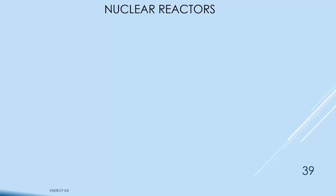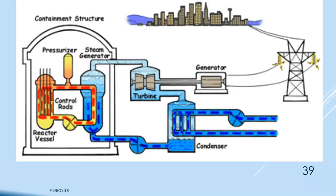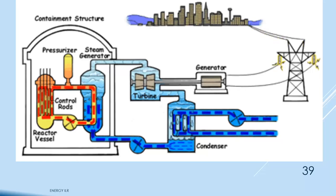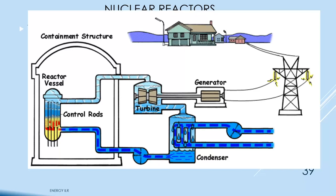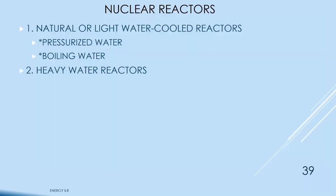In a pressurized water reactor, the blue is the steam and water, and the red coolant water flows through the steam generator to make steam, which goes out to power the grid. In a boiling water reactor, there's no steam generator — you just boil the water in the reactor and pump it as steam directly to the turbines and back. Heavy water reactors use deuterium oxide (D2O).